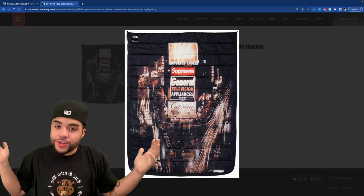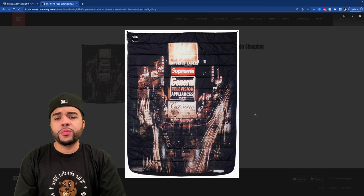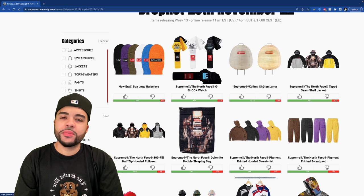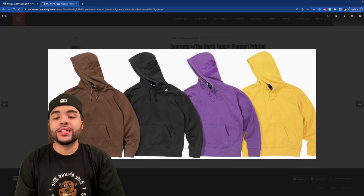We got the double sleeping bag — this is basically a sleeping bag for two people. It's cool, nothing too special. I don't really sleep on sleeping bags so I guess I'm gonna sleep on this sleeping bag.